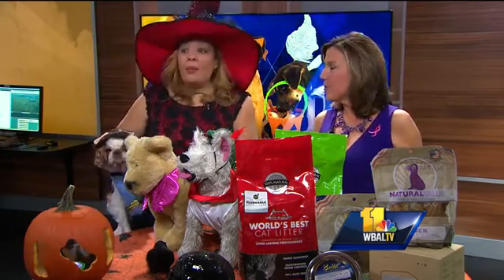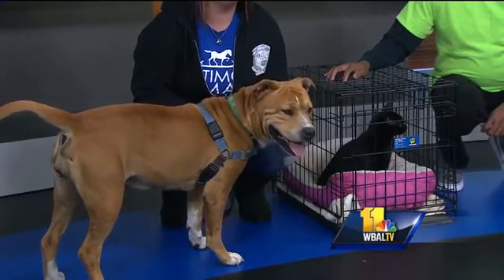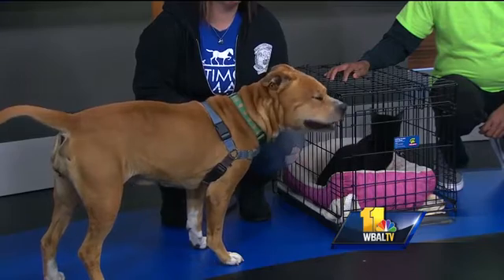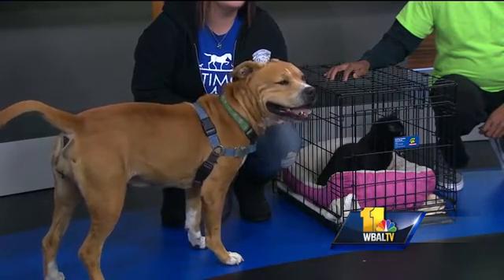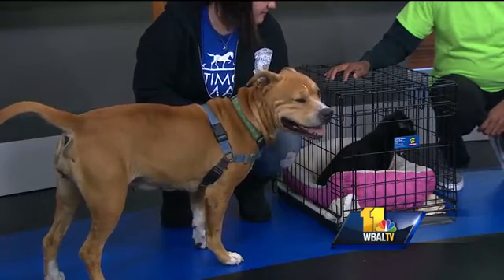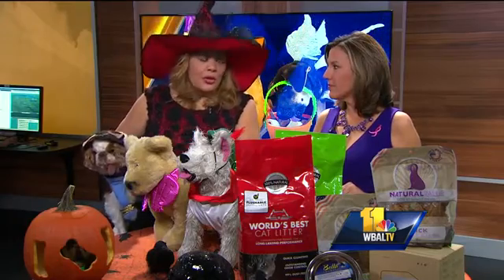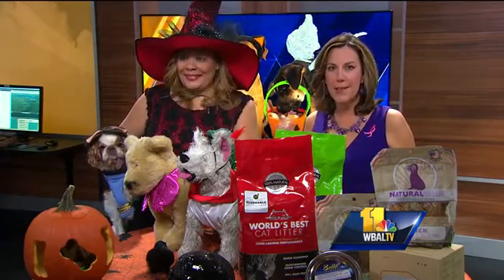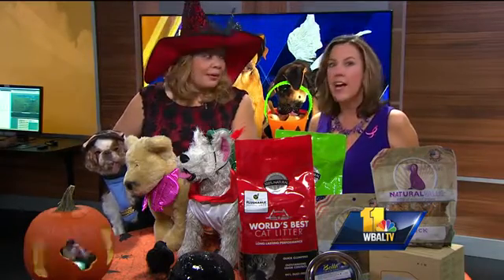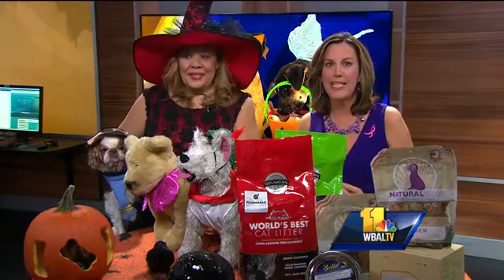It is adoptable dog month and Charlotte has brought some pets in from the Humane Society — a kitty from the Baltimore Humane Society. This is also a special time of the year: you want to be careful if you have a black cat or a black dog — you don't want them out. But you have lots of options at shelters. Adopt, don't shop. That is the best advice ever. Thank you so much for coming in with Ty. Don't forget the Humane Society and our adoptable animals.